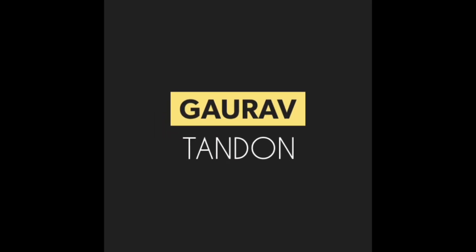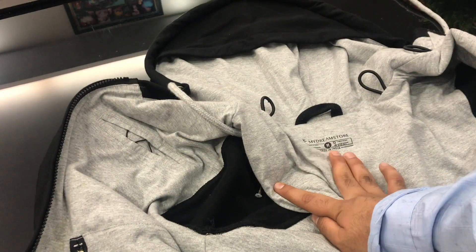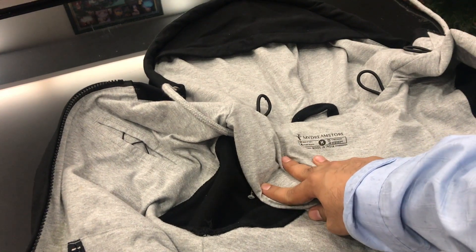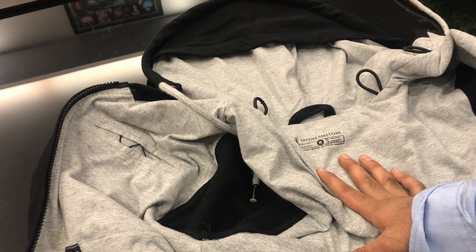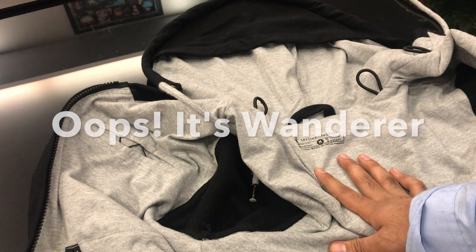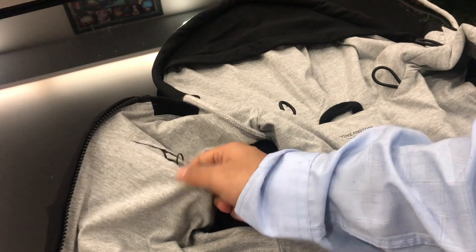So let's begin. This jacket is from My Dream Store — it's an online website and I think they also have a store in Hyderabad. You can buy the jacket from there or from their online website. The name of this jacket is, I guess, 'Traveler.'